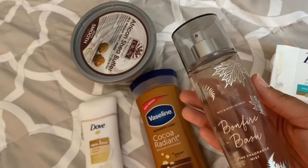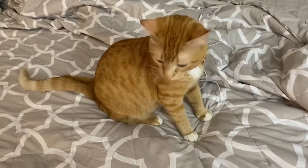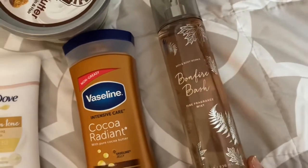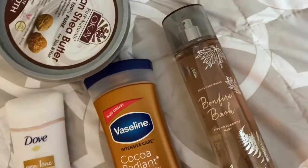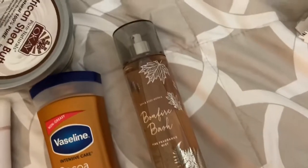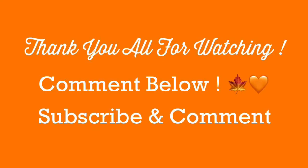For my fall scent, my absolute favorite right now is the Bonfire Bash scent by Bath and Body Works. It smells kind of vanilla-y but also mature — just a very nice, warm scent for fall. That concludes the video! Thank you all for watching and tuning in. Comment below if you've tried any of the products or scents I mentioned, and make sure you like, subscribe, and hit the bell to stay tuned. See you later, bye!